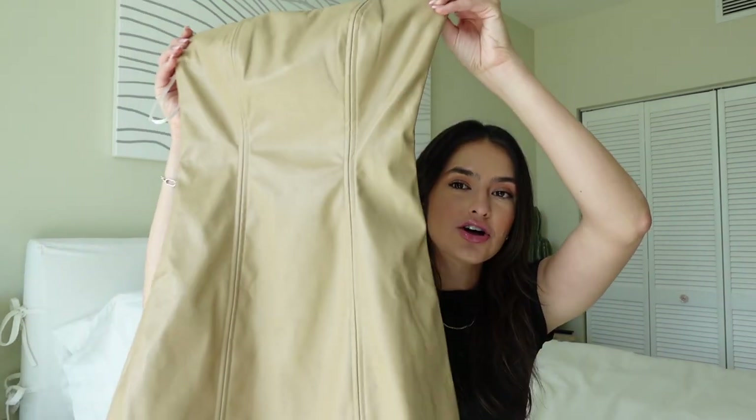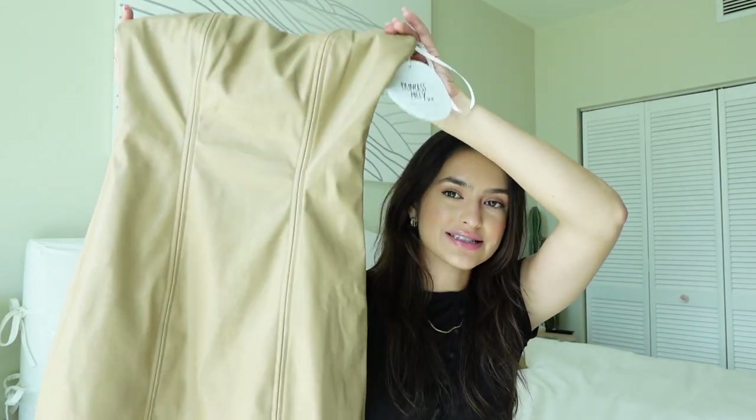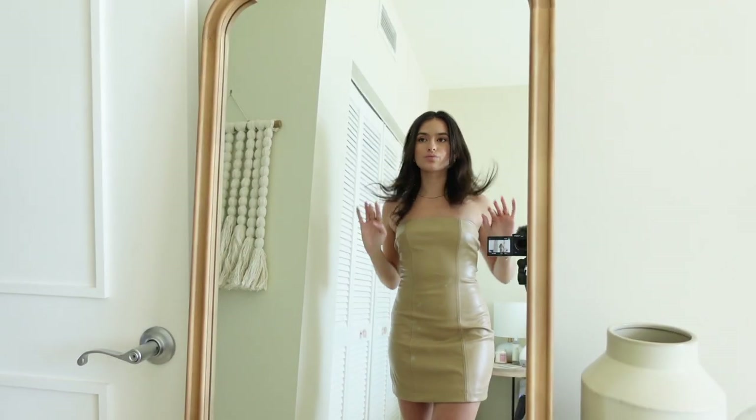Speaking of something I could wear out to a bar — this leather tan dress. Look at the cinch at the waist — it is beautiful. I'm obsessed. I could wear this with boots or heels, dress it up or down. It's something you can wear on so many different occasions.